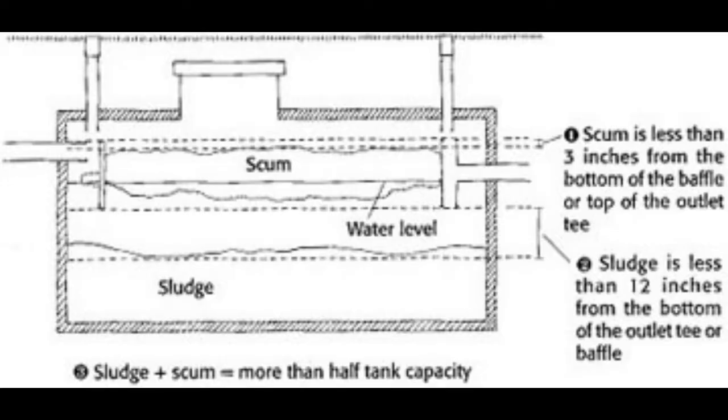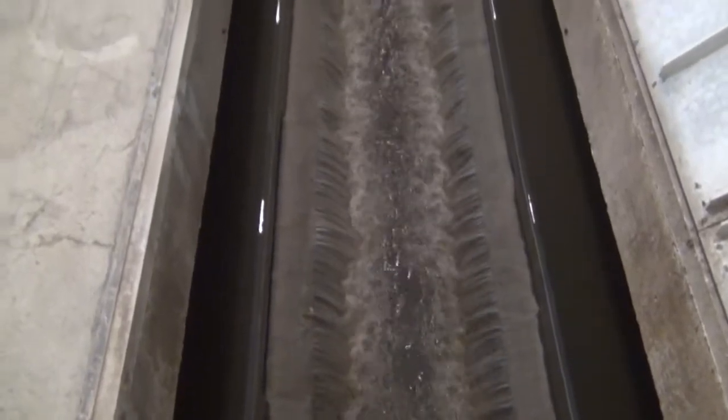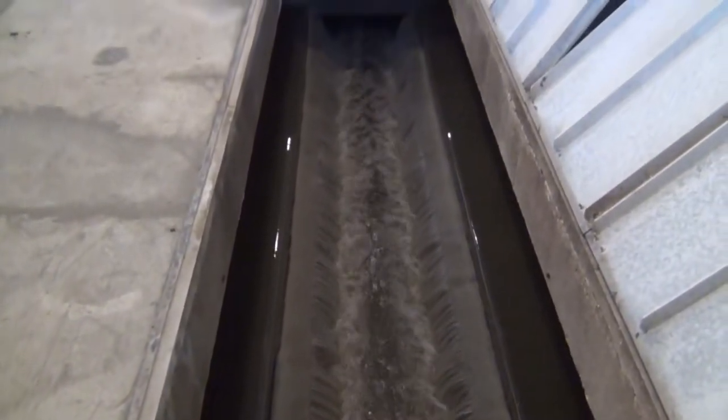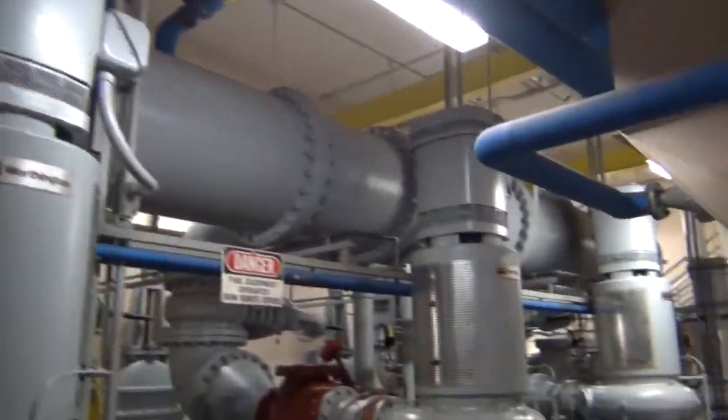At this point, the sludge is a dirty liquid that is approximately 3% solid. Primary treatment removes nearly two-thirds of the harmful material in the wastewater. The primary treated, cleaner wastewater flows from the primary clarifiers into the primary effluent wet well, which is essentially a very large pump station. Wastewater is collected in the wet well and then pumped through a 30-inch diameter force main to the top of the trickling filters.